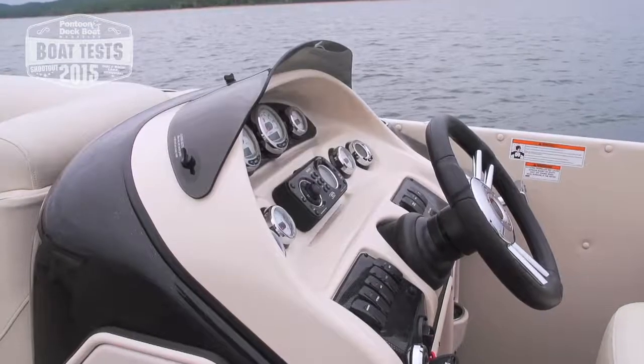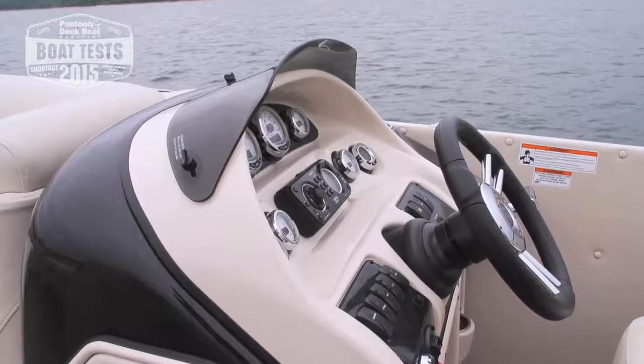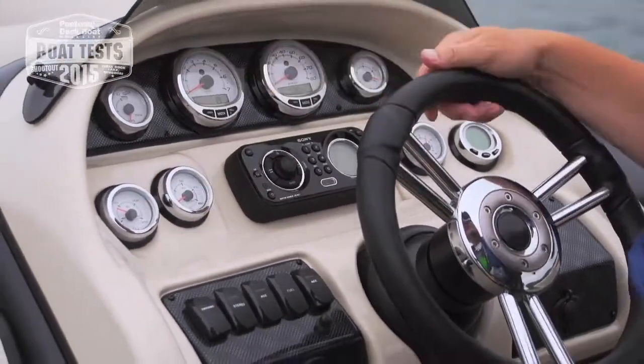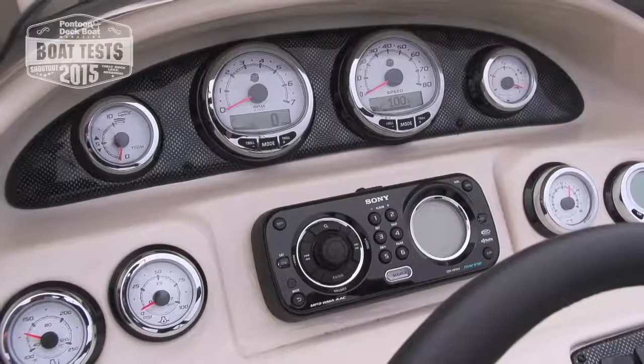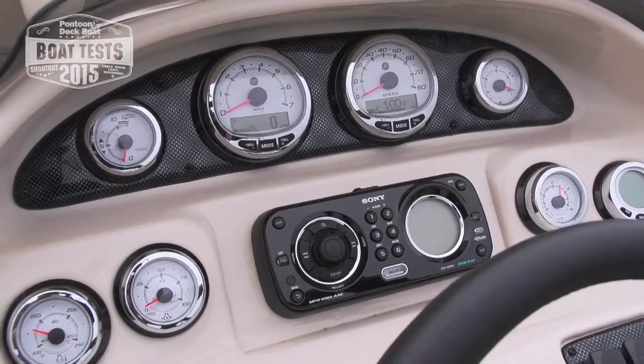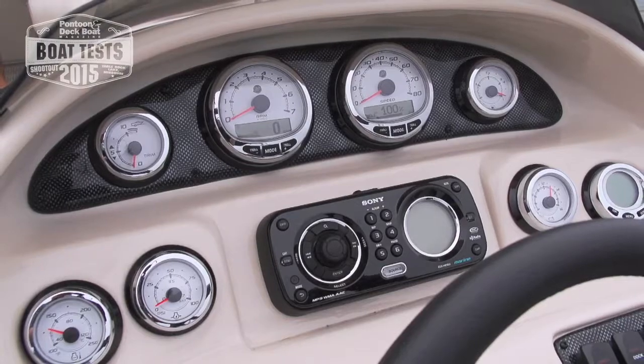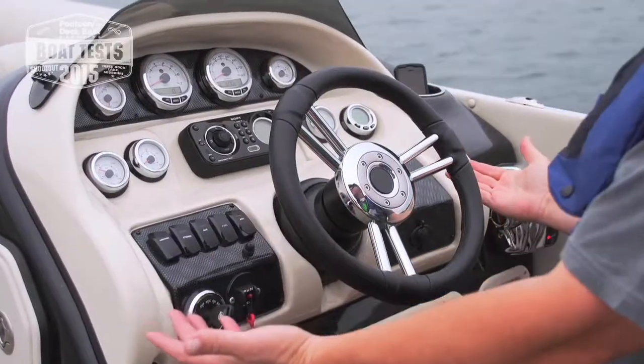This particular helm station really has everything you need: oil pressure, temperature, trim gauge, tachometer, speedometer, fuel gauge, voltage meter and more. Also, a Sony sound system and all the accessories you need.